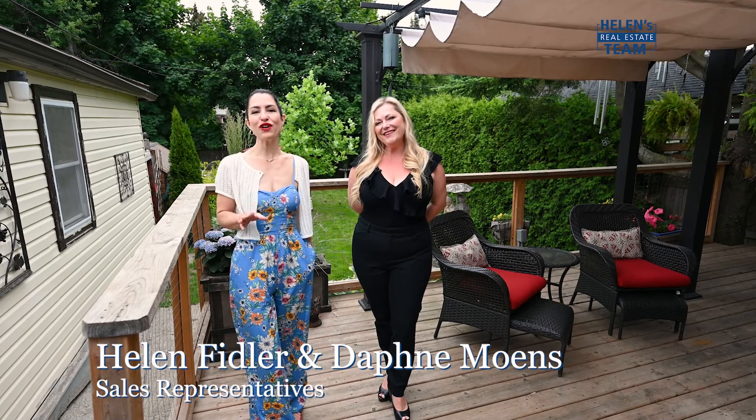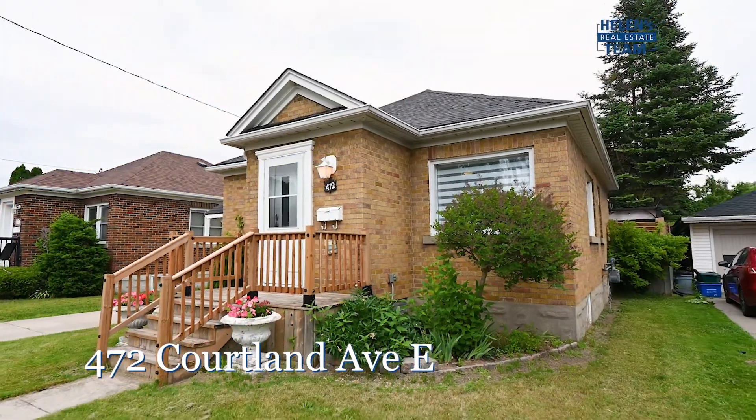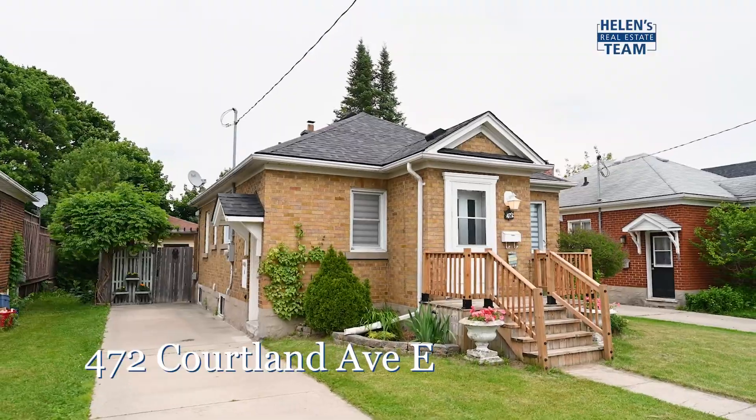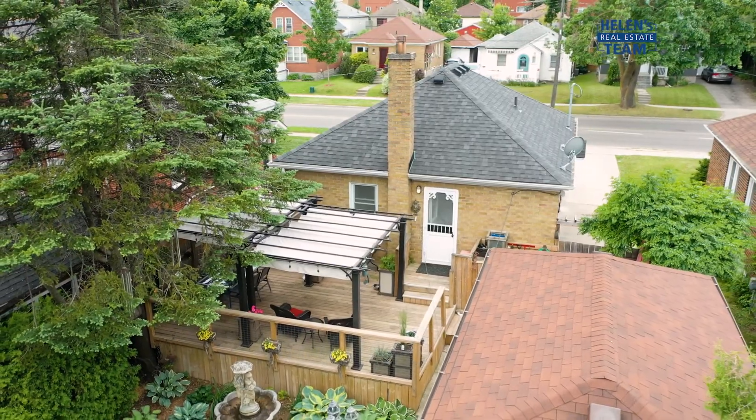This Kitchener freehold has a fabulous private yard, income potential in the lower level, and the detached heated workshop you've been longing for. So grab your checkbook and hurry on down to 472 Cortland Avenue East here in Kitchener — a surprisingly affordable property that's been lovingly maintained and cared for.